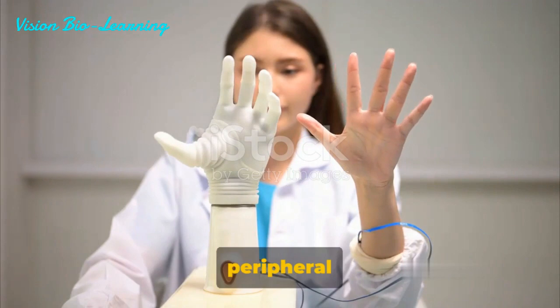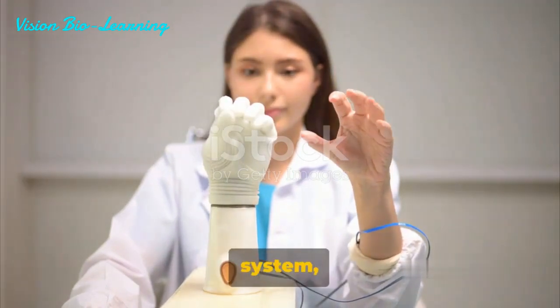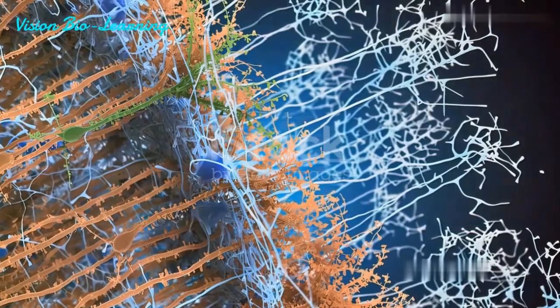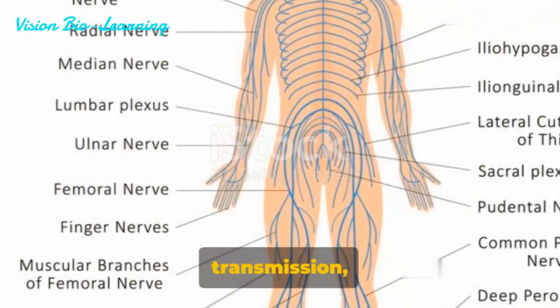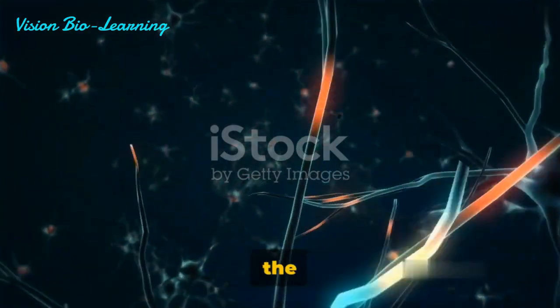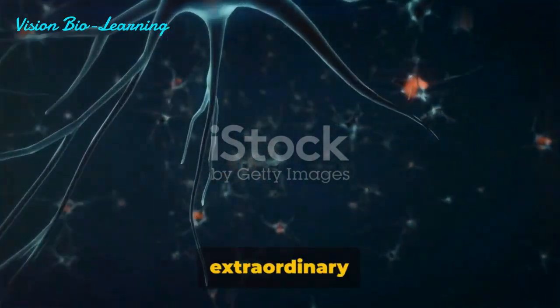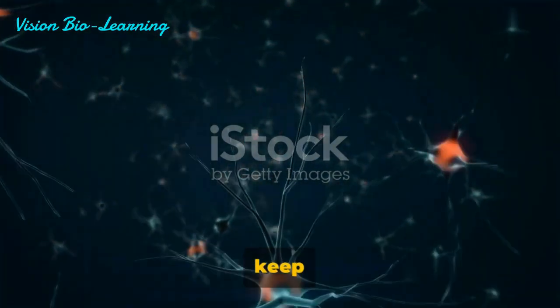In summary, the peripheral nerves and ganglia are vital components of our nervous system, playing a key role in our interactions with the world around us. Their intricate structure, designed for rapid and accurate signal transmission, is a testament to the marvels of human biology. So there you have it — a journey through the intricate structure of our peripheral nerves and ganglia. The more we learn about our body, the more we realize its extraordinary capabilities. Until next time, keep wondering, keep learning.